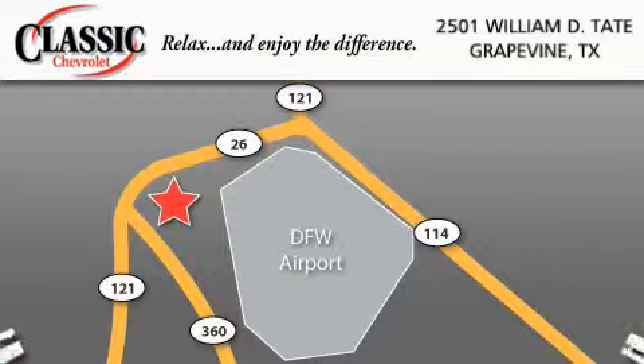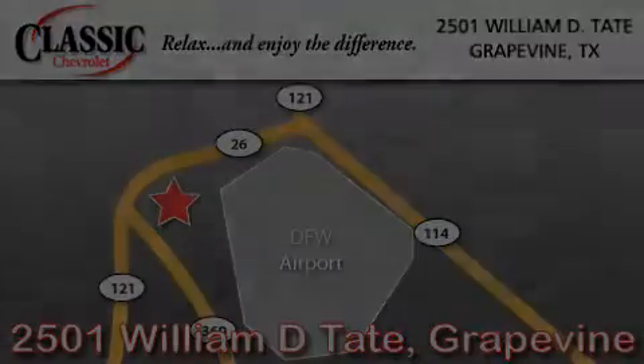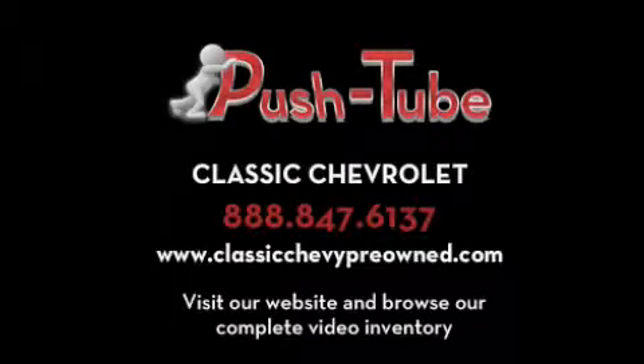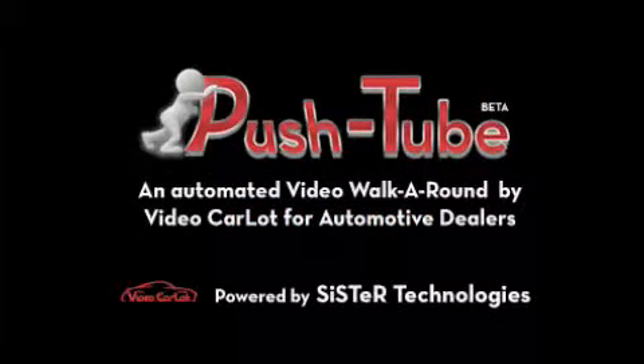Classic Chevrolet is located at 2501 William D. Tate in Grapevine. Our goal is to exceed all of your expectations to ensure that you'll return for future visits. I'll see you next time.